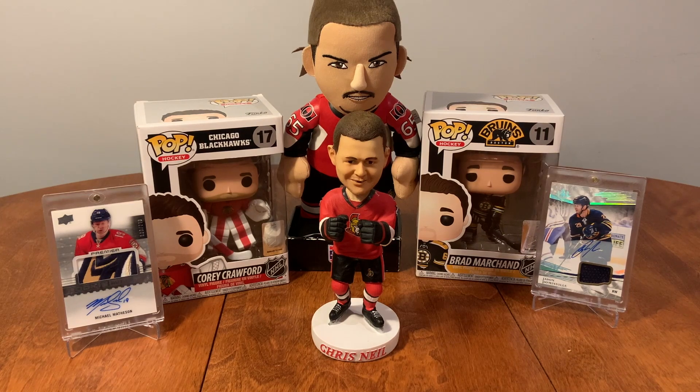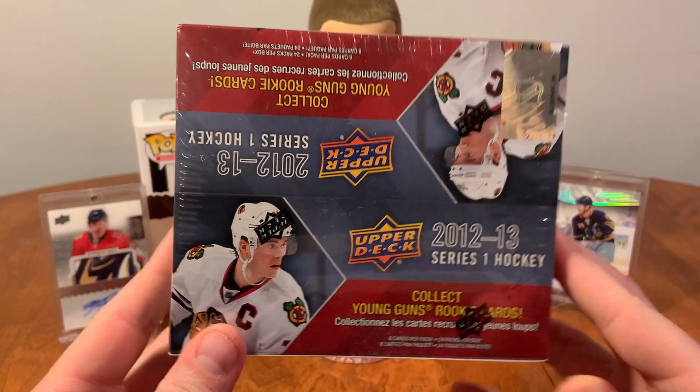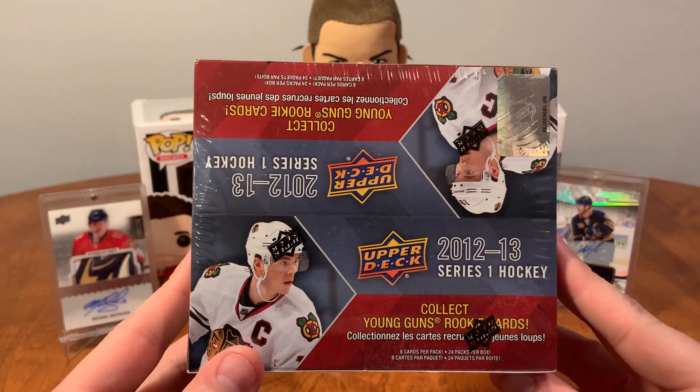Hello everybody, Little Hockey Cards back here again and today we're going to be doing a different product for me, something I've never done before. We're going to be doing a retail box of 2012-13 Upper Deck Series 1. We've got eight cards per pack, 24 packs per box. Let's rip these open and see what we can find.